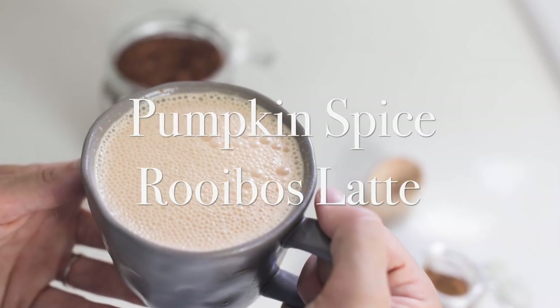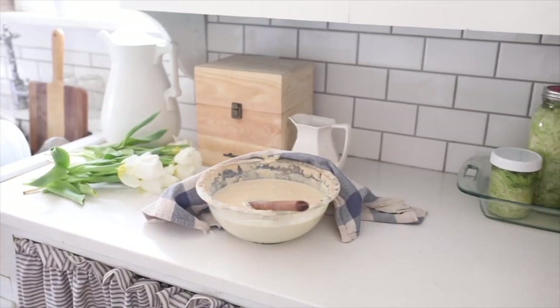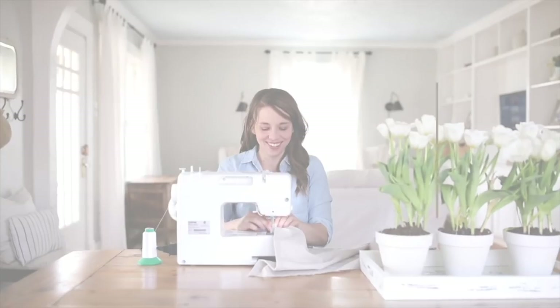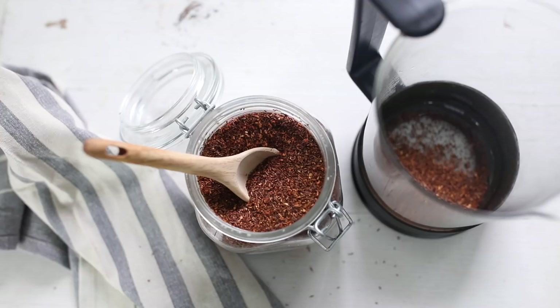That drink is my pumpkin spice rooibos latte. I'm sure you've all heard about bulletproof style coffees — I actually love drinking them. You just blend in a little bit of butter and coconut oil and sometimes honey into coffee, and it makes a delicious frothy drink. We also enjoy rooibos tea in our family.